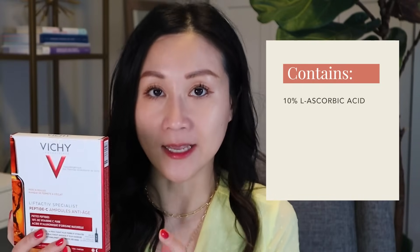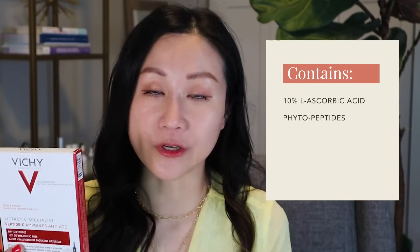The other vitamin C I recommend is from Vichy — their Peptide C vitamin C ampoule. It has clinical studies demonstrating efficacy in improving skin brightness, tone, and fine lines. In addition to 10% L-ascorbic acid, it contains phytopeptides to hydrate and plump the skin, plus hyaluronic acid and Vichy's volcanic water. It comes in glass ampoules you break open, with a special cap that minimizes oxidation — each ampoule once opened is good for 48 hours, and each box lasts about 30 days.